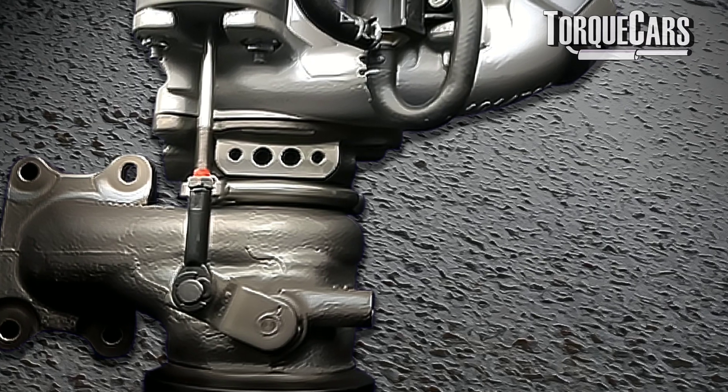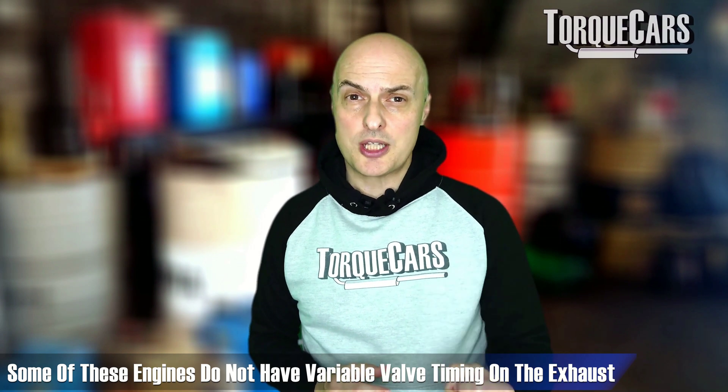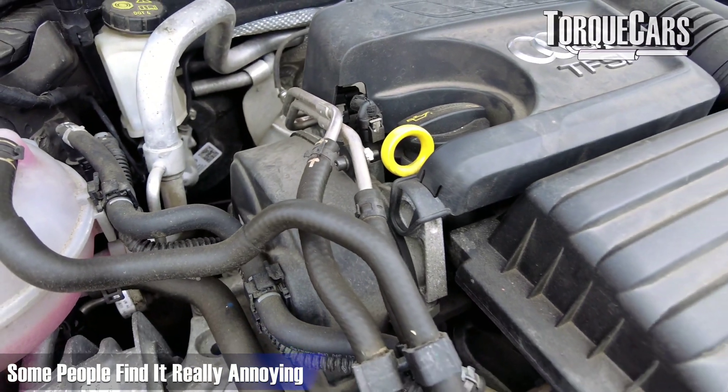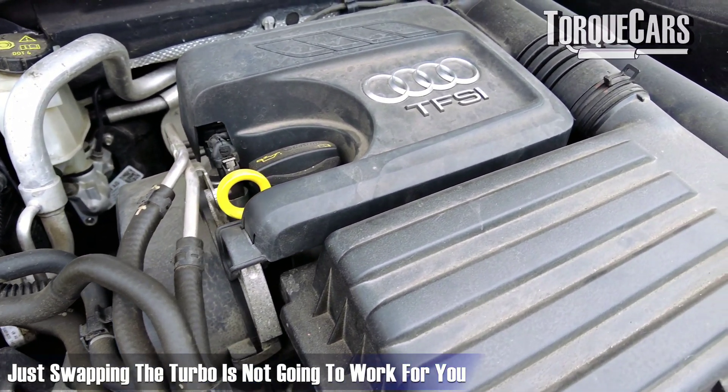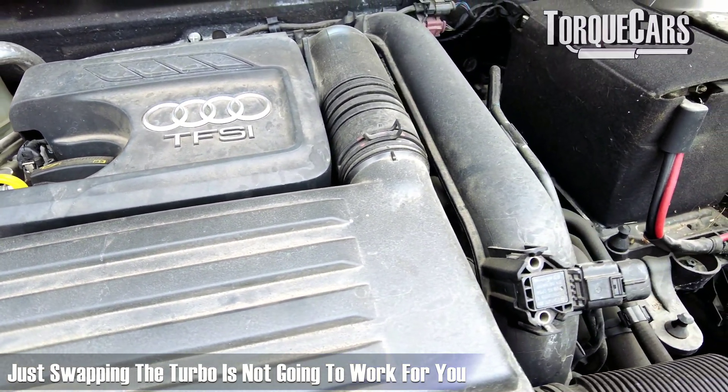A key point to watch out for when upgrading: a common approach is to swap a turbo from a higher-powered variant into a lower-powered one. However, some lower-powered variants of the 1.4 TFSI — and probably others as well — do not have variable valve timing on the exhaust. If you add the 150 brake horsepower turbocharger to an engine without exhaust VVT, it will be much more laggy and spool up much more slowly — to the point of really annoying people.